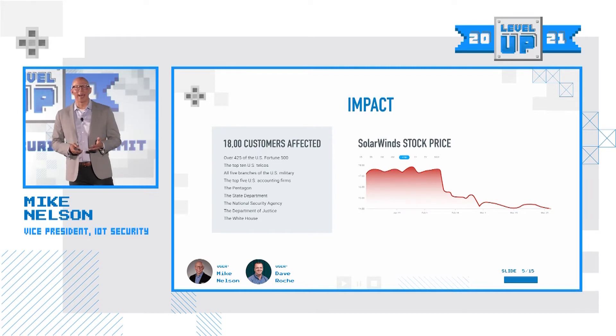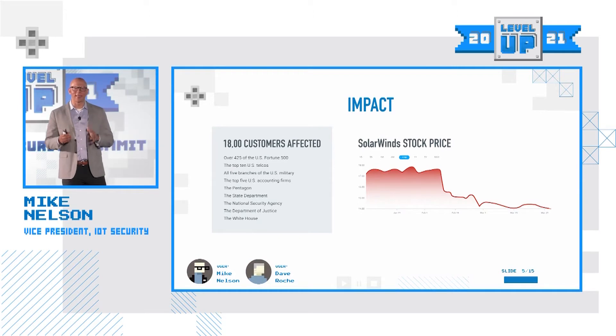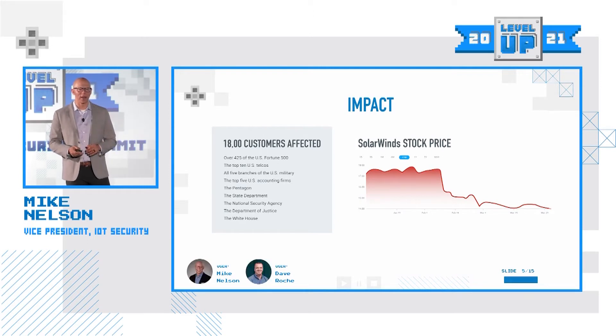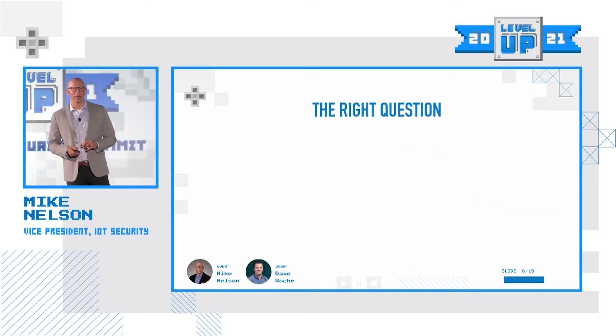As we look at the attack, the more troubling part to me is the fact that they signed code that had malware in it. There are a lot of things that went wrong in this attack, and code signing is only one of them. But SolarWinds used a legitimate code signing certificate to sign a malicious package that ended up being deployed to their customers. That is the pain point Dave and I are going to talk about today.